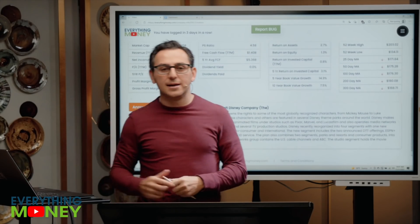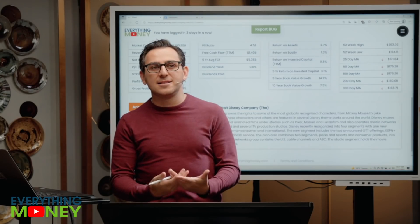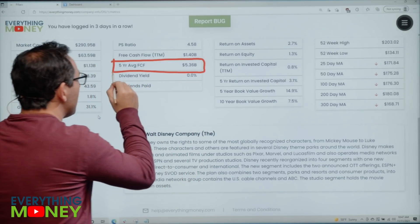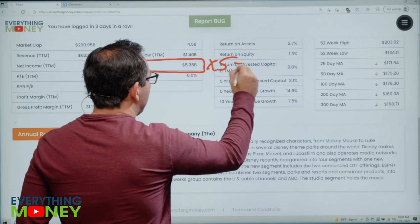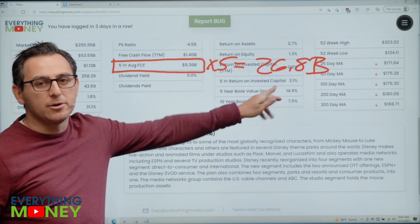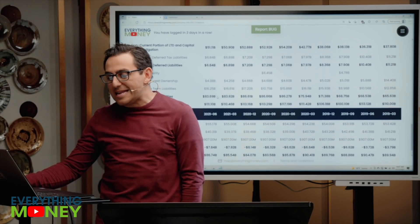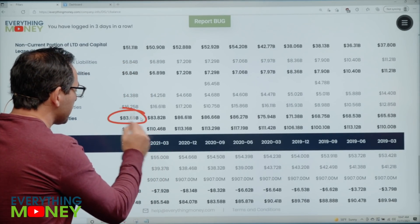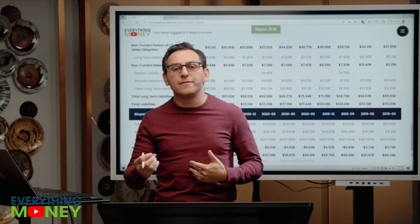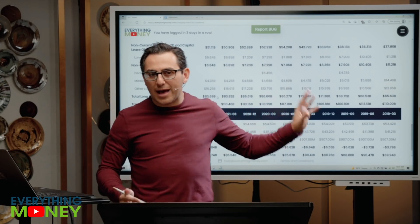Pillar number six is debt. Debt is important to look at for all companies. The less debt a company has, the more likely it is to survive a recession — success in investing is about staying in the game. I go to the five-year average free cash flow on our software, multiply it by five: 5.36 times five equals $26.8 billion. We want their long-term liabilities to be under that. We scroll to the balance sheet and find $83.7 billion. Remember, their free cash flow is down a lot, and they have a lot of theme parks. None of our metrics in and of themselves is a good or bad thing — it has to be looked at for the whole picture.